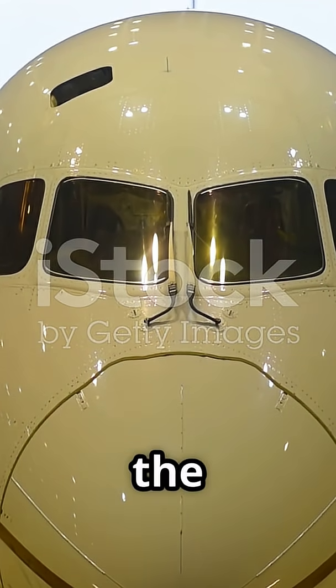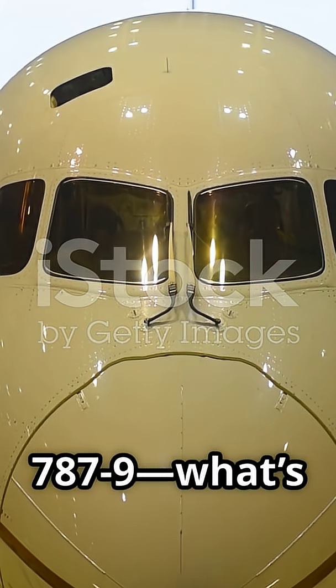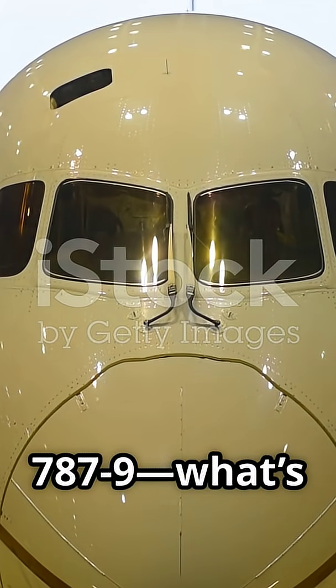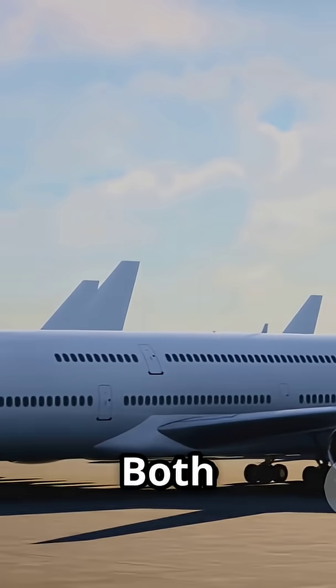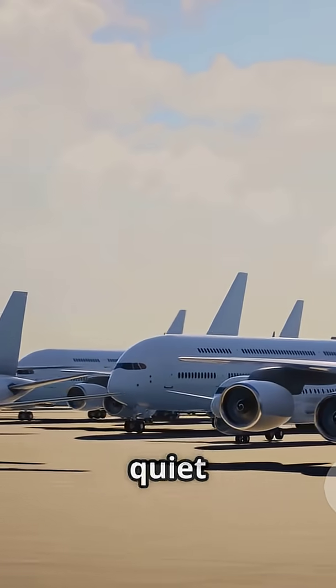Alright aviation fans, let's settle the debate. Boeing 787-10 vs. 787-9 — what's the real difference? Both are part of the Dreamliner family, known for their fuel efficiency and quiet cabins.